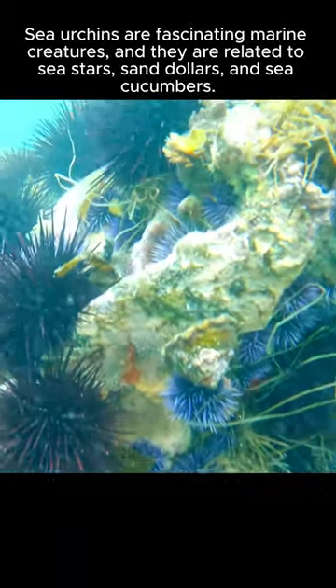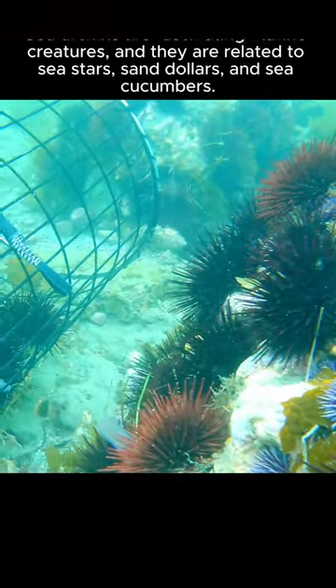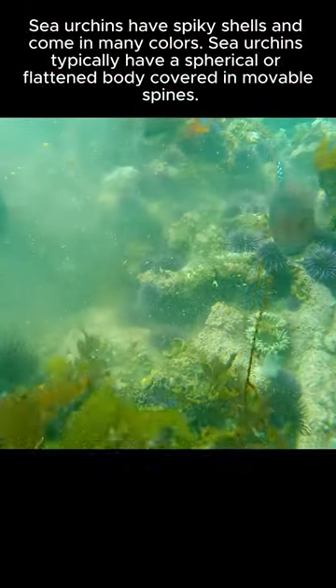Sea urchins are fascinating marine creatures, and they are related to sea stars, sand dollars, and sea cucumbers. Sea urchins have spiky shells and come in many colors.